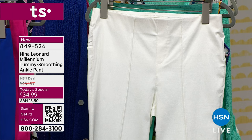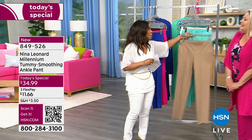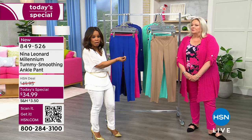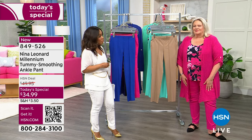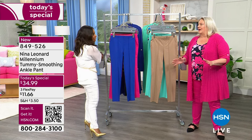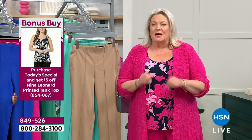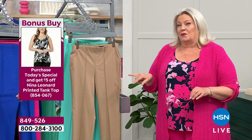We have the expert joining us — the president of Nina Leonard is live in our studio. We have Kate Vindell here, and Kate, you look beautiful in dragon fruit. I love that you're wearing some of the companion pieces, like the bonus buy tank top. That also comes in a number of choices. You'll get $5 off if you buy the bonus buy cardigan, which will be coming up. Big day for us with this perfect Millennium Pant — we're showing so many different combinations, ways to wear, and mix-and-match pieces. This is the time to get a huge jumpstart on your spring wardrobe.